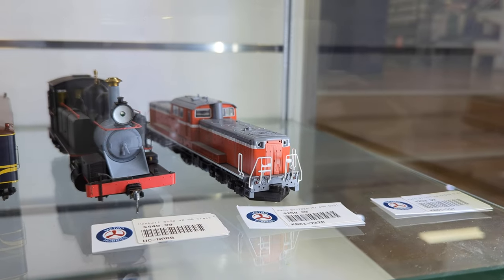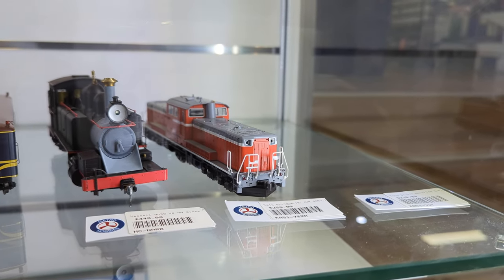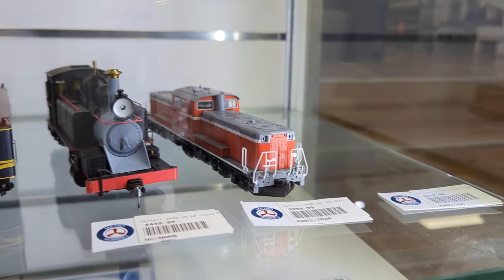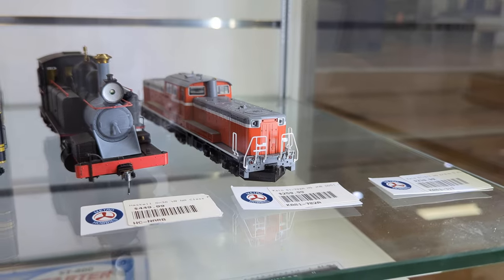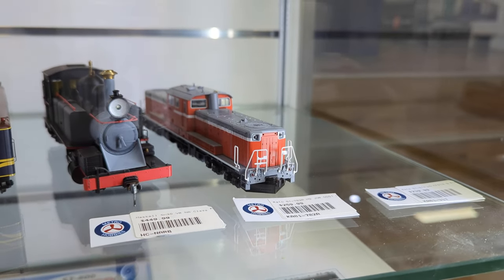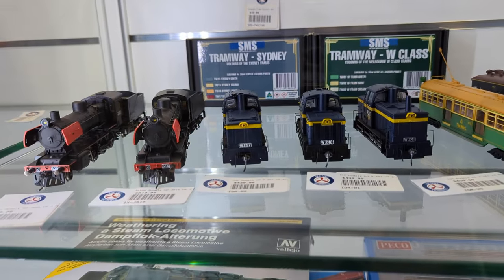For HO scale, we also have — yes, you heard that correctly — the HO scale DD51, a classic of Japanese trains, everything from 1950 all the way through to just a couple of months ago. It does also accept a DCC decoder.